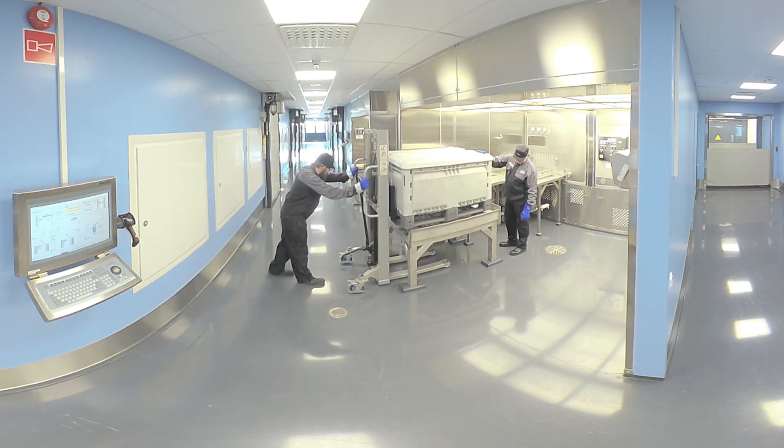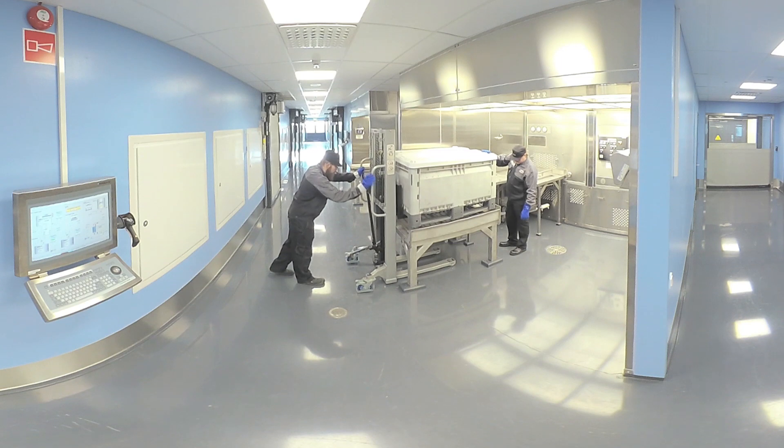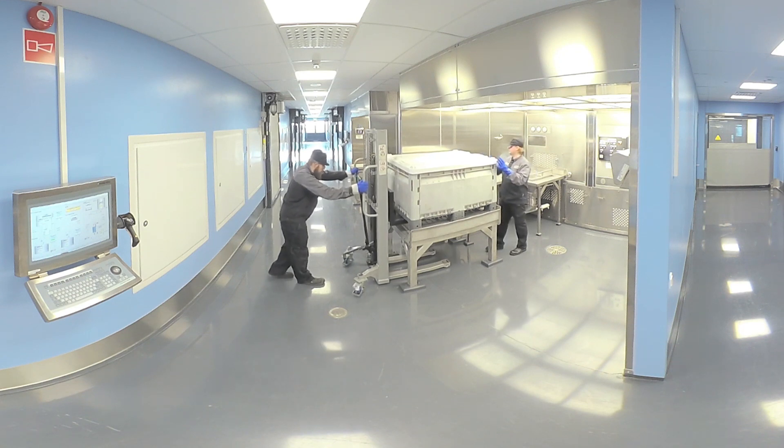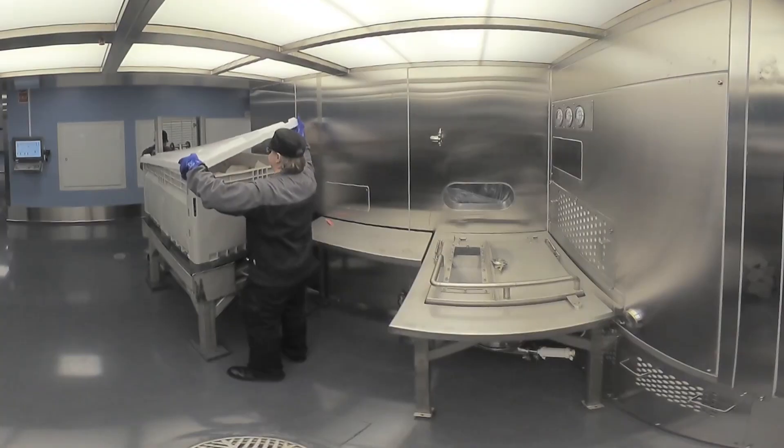This is the view of the charging floor level. All surfaces are easy to clean as we only use stainless steel and epoxy mass on the surfaces. Here, process operators start to handle OEB3 classified material.